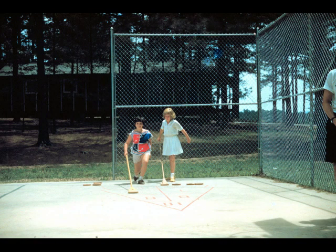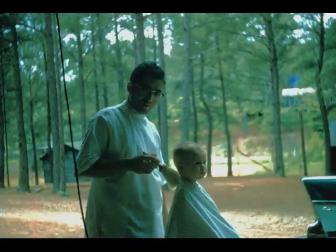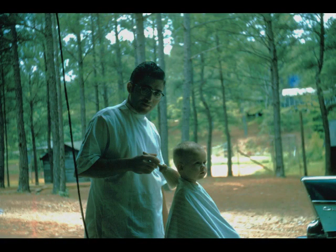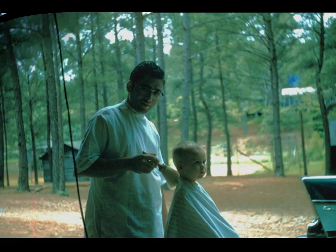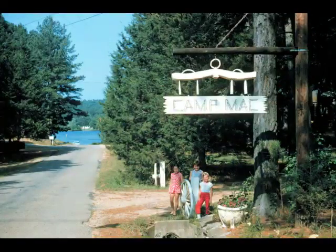This was just a tremendous asset because for the first time we had an all-weather court that you could play on in the afternoons after a shower of rain. And back in those days the barber came out to camp every other week and cut all the boys' hair at camp.